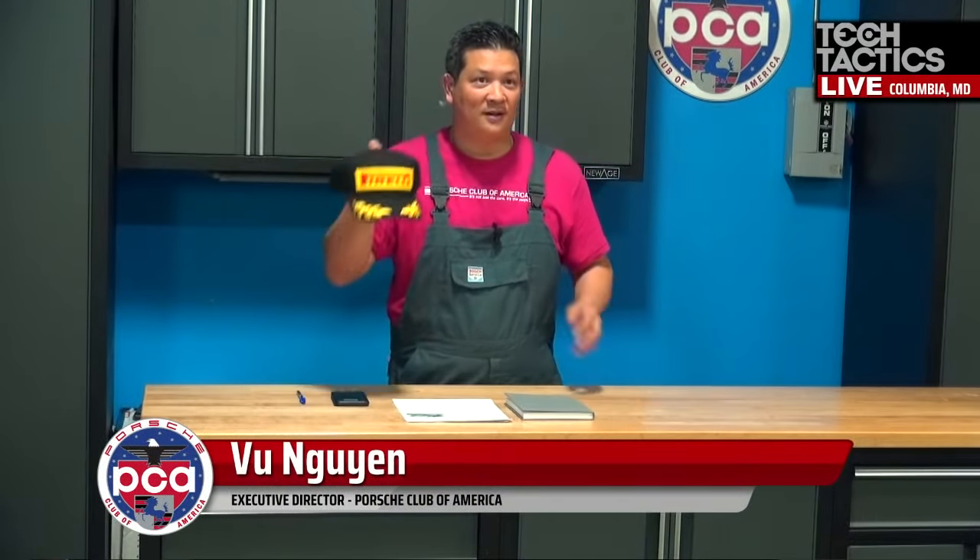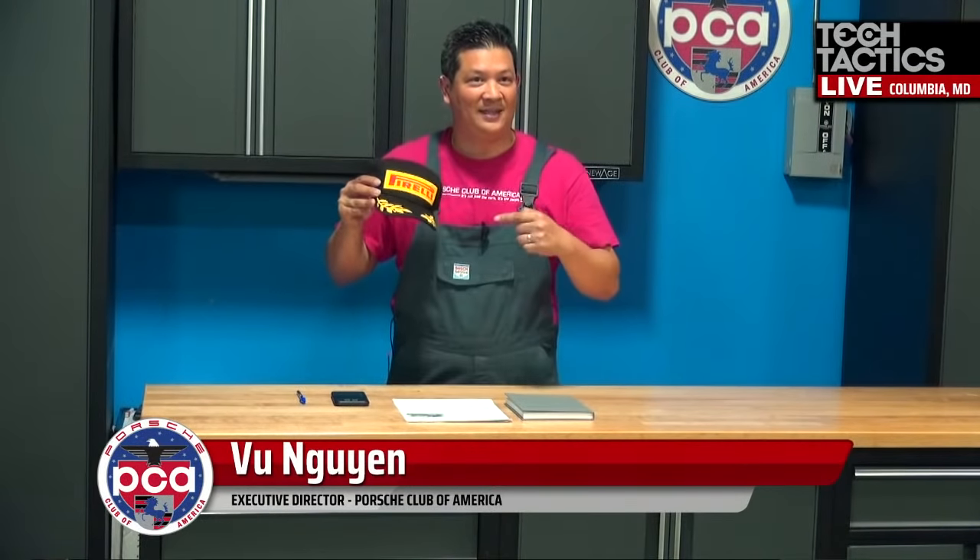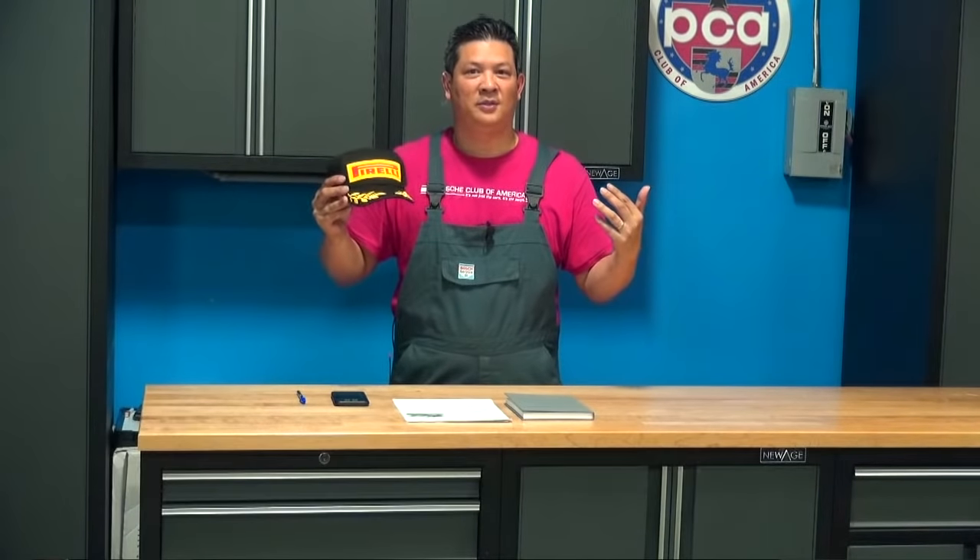We want to thank Pirelli, our sponsors of Tech Tactics Live. Be sure to thank them if you ever see them out at events — without them we couldn't do it.